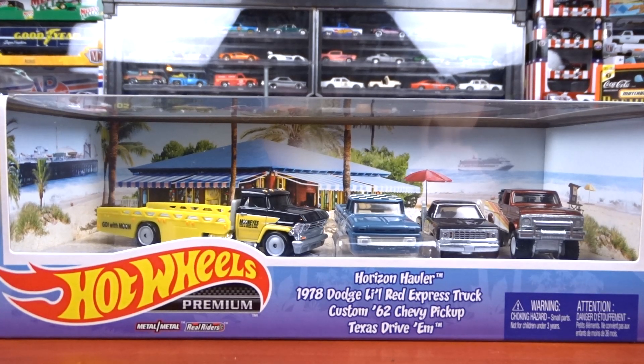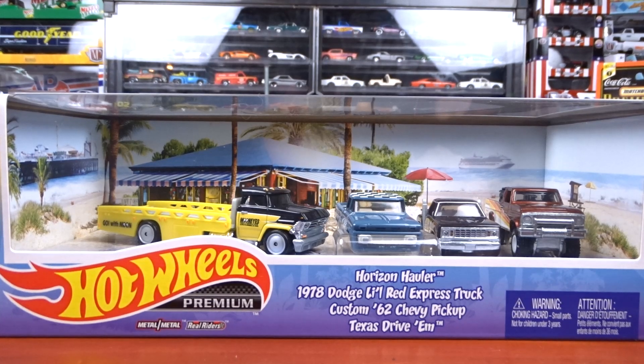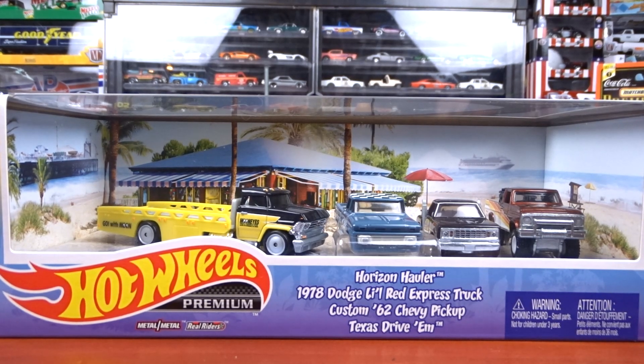Welcome to 519 Diecast. I got my weekend haul here. I've got Hot Wheels, Matchbox, Auto Worlds, Masto, some M2s, Green Lights, Johnny Lightning — I got a little bit of everything this weekend.